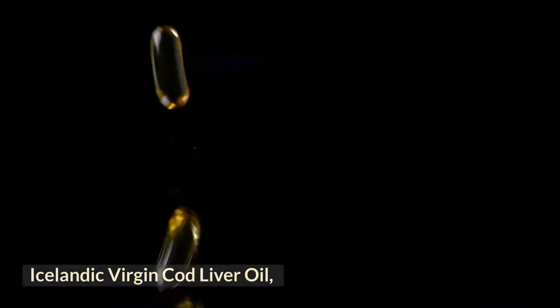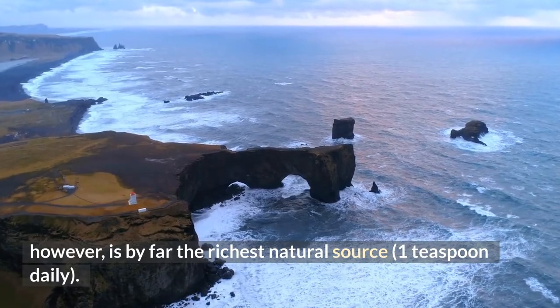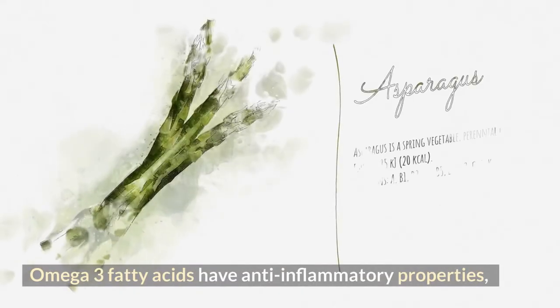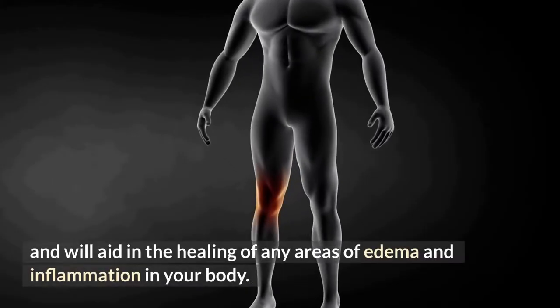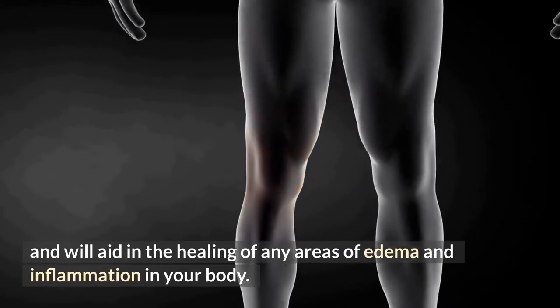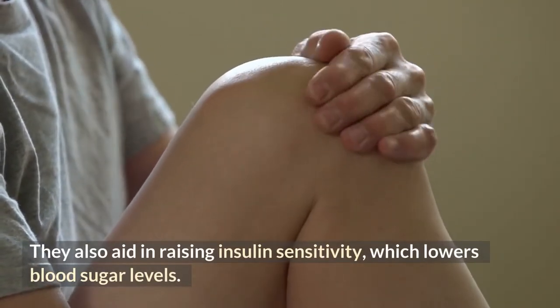Icelandic virgin cod liver oil is by far the richest natural source, at one teaspoon daily. Omega-3 fatty acids have anti-inflammatory properties and will aid in the healing of areas of edema and inflammation in your body. They also aid in raising insulin sensitivity, which lowers blood sugar levels.